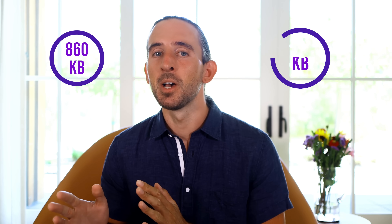In our test website from earlier, Divi's CSS size was reduced from 860 kilobytes all the way down to a mere 54 kilobytes.